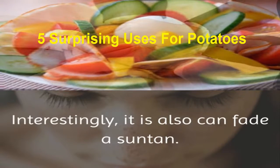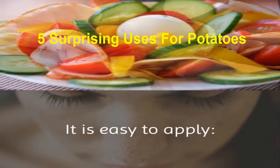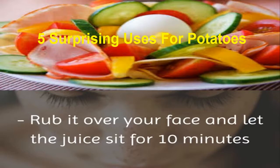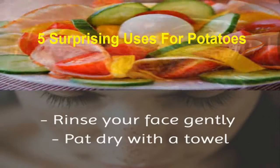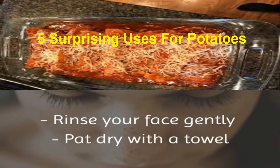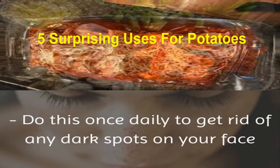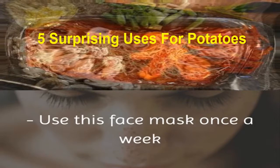Interestingly, it can also fade a suntan. It is easy to apply. Slice a raw potato, rub it over your face, and let the juice sit for 10 minutes. Rinse your face gently. Pat dry with a towel. Do this once daily to get rid of any dark spots on your face. Use this face mask once a week.